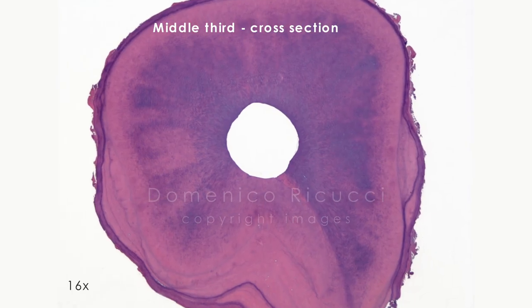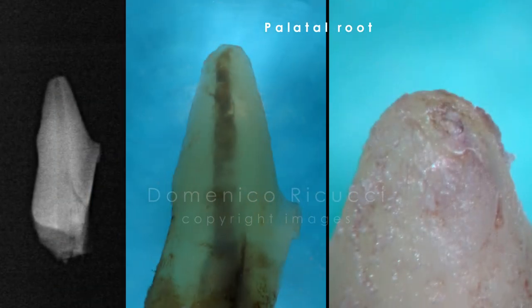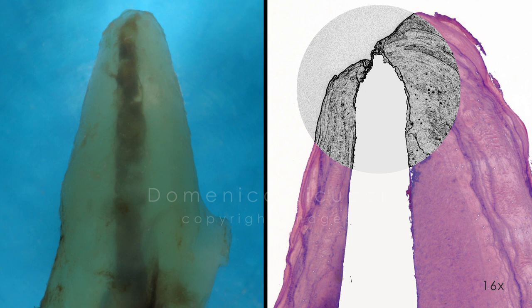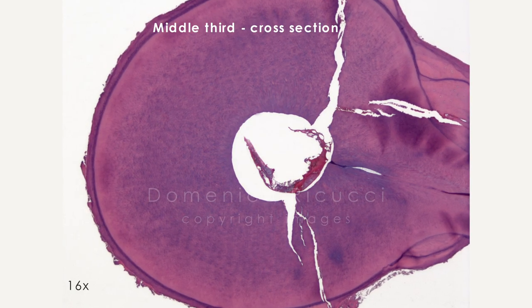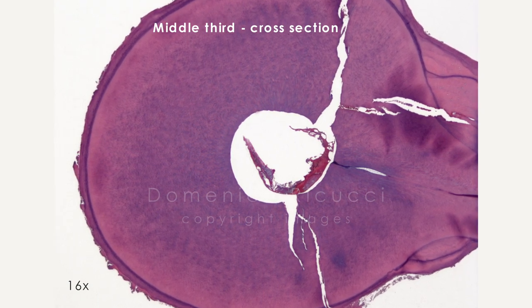Cross sections cut through the middle third show that the canal was perfectly clean. The foramen of the palatal canal was found to be slightly short of the radiographic apex, with an apical collar created exactly at the apical constriction. Cross sections from the middle third revealed fracture lines involving the full thickness of the root at this level.